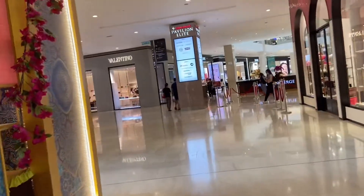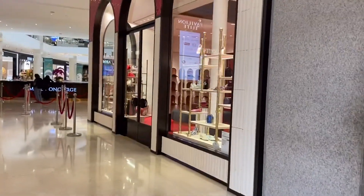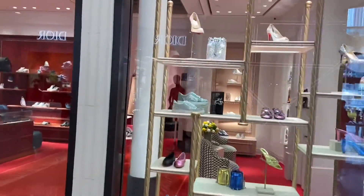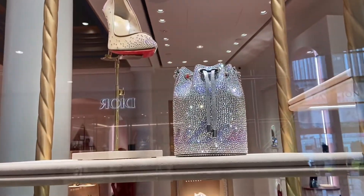After exploring the market, we are on our way for a meal and then I spotted this crystal bag — oh my God! This is Louis Vuitton. Just look at this.